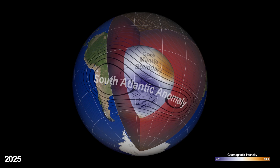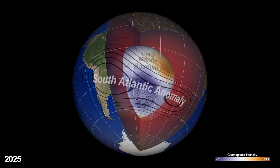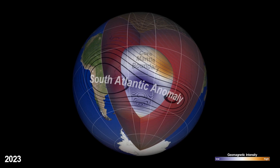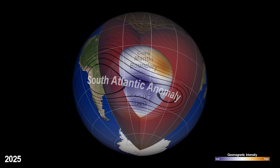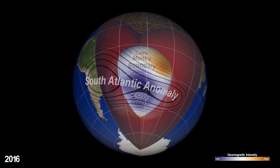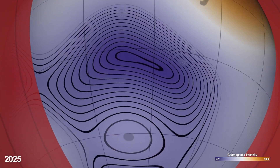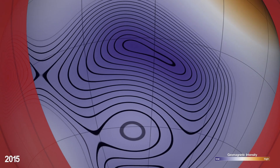If we take a look below the anomaly at the boundaries separating the core and the mantle, we can see the magnetic variations are much stronger. This picture provides a clear link between the anomaly we see in Earth's magnetosphere, its origins deep within Earth's interior, and how it's projected to evolve in the near future.